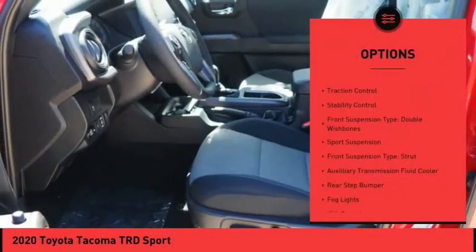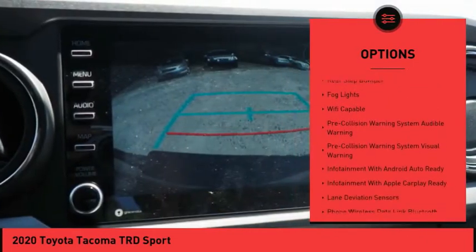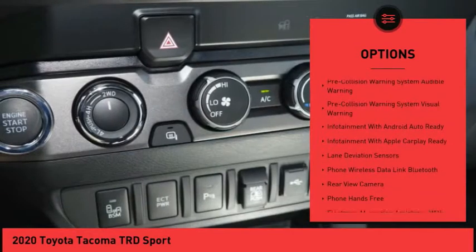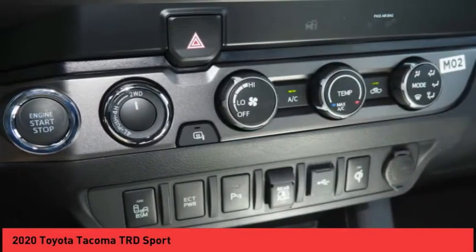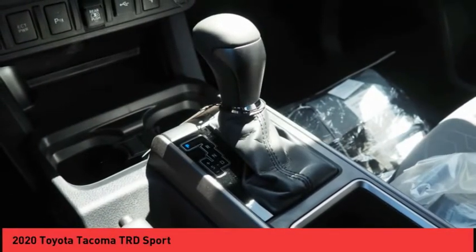Power windows with safety reverse, hood scoop, traction control, stability control, front suspension type double wishbones, sports suspension, front suspension type strut, auxiliary transmission fluid cooler, rear step bumper, fog lights.